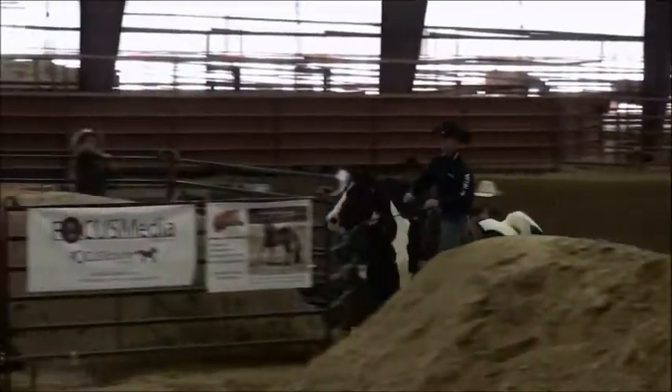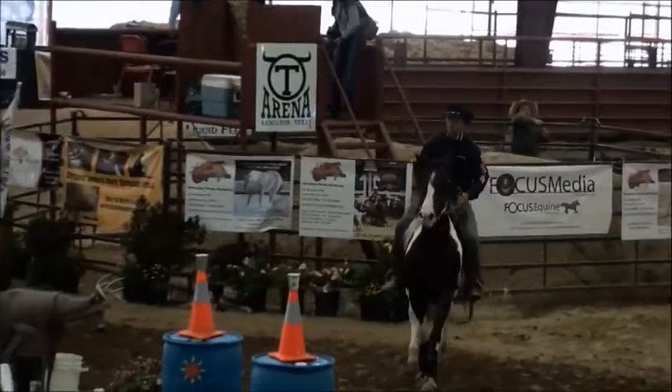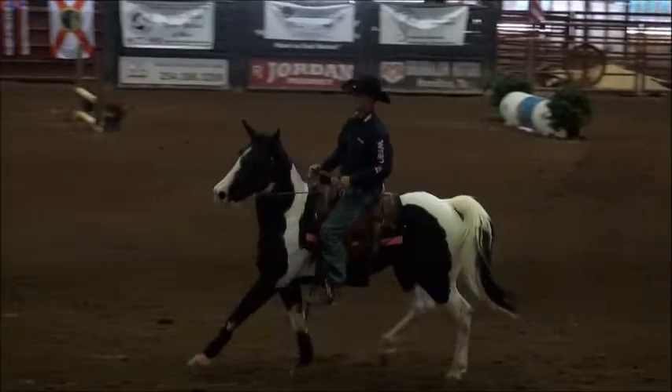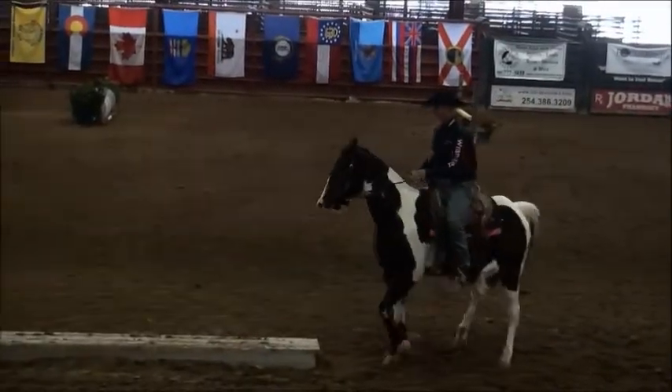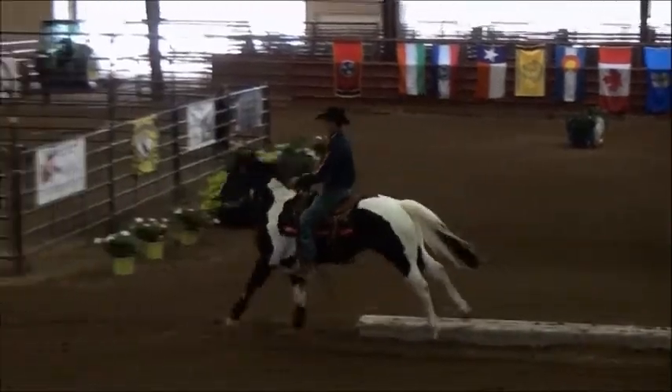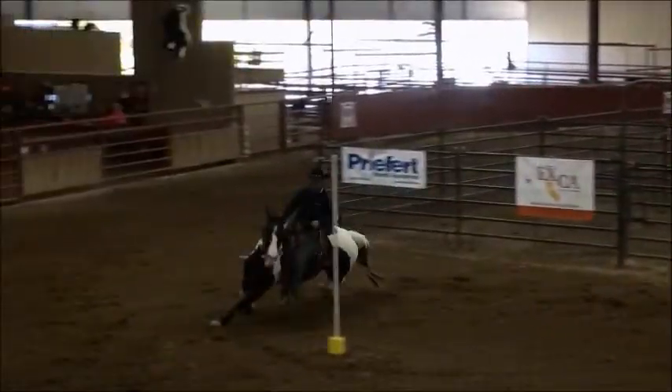That's why they call it the youth division right there. And as good as this horse is, check this out. Oh! At least the barrel didn't go down. Here comes that narrow bridge. That's pretty good work on a great big pony like that.